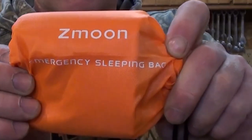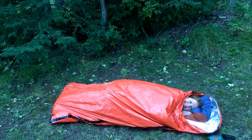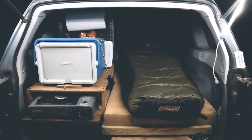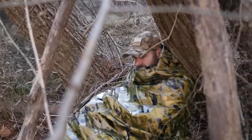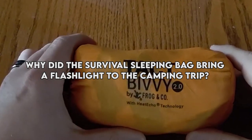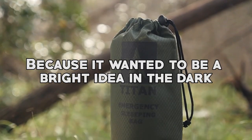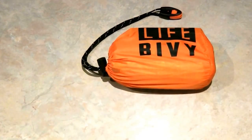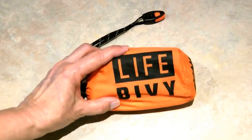Picture this: you're stranded in the wilderness, surrounded by untamed nature, with nothing but your wits and this remarkable invention to keep you safe and warm. Before we dive deep into this, let me start with a little joke. Why did the survival sleeping bag bring a flashlight to the camping trip? Because it wanted to be a bright idea in the dark. Now that we've had a good laugh, let's get right into it and uncover the secrets of the survival sleeping bag.